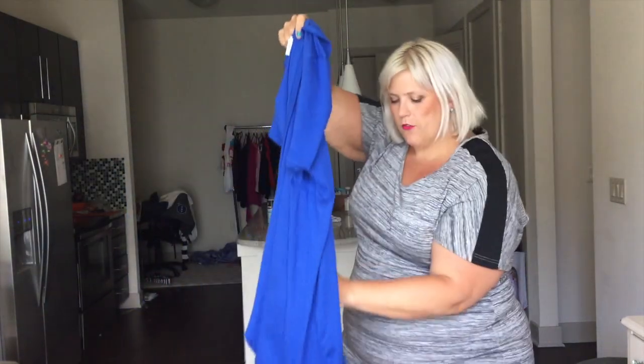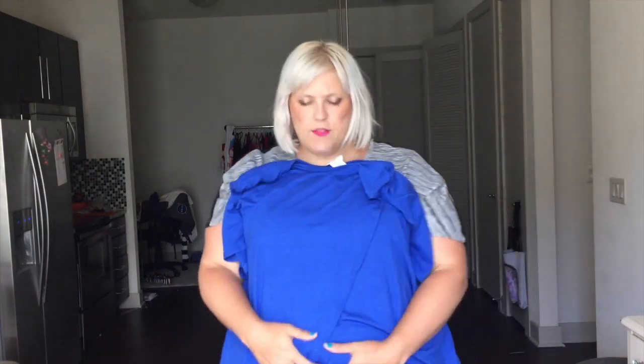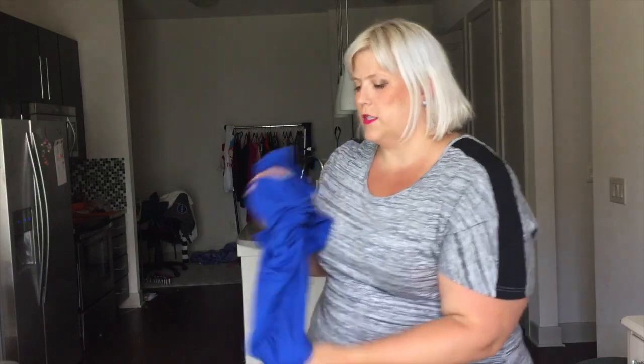Now the thing I love about these shirts is when you have a booty — which I have a very big booty — these shirts magically cover your assets. So you don't have to worry about plumber's crack or anything else, but you still get kind of the fun, cute front of like a crop top. So really excited to try this one on.